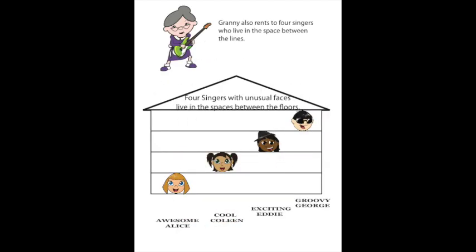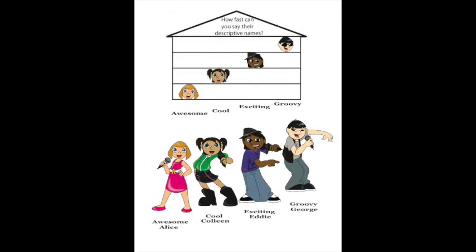Granny also rents to four singers who live in the space between the lines. Four singers with unusual faces live in the spaces between the floors. The characters in the spaces are Awesome Alice, Cool Colleen, Exciting Eddie, and Groovy George. How fast can you say their descriptive names? Awesome, Cool, Exciting, Groovy.